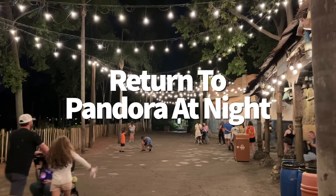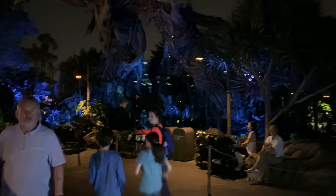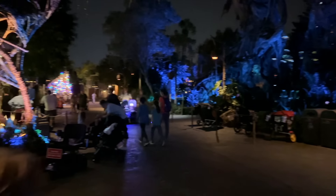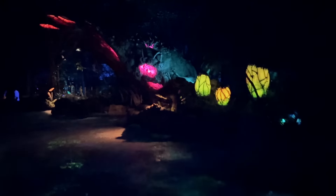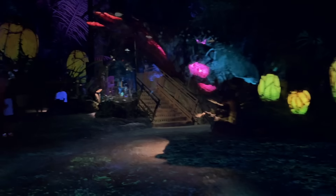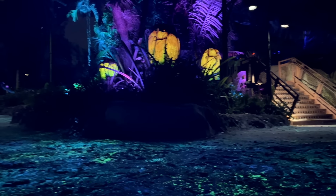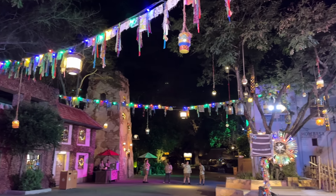Along the same lines, you'll definitely want to return to Pandora at night. Pandora — the World of Avatar — always has a certain glow thanks to all the bioluminescent plant life and floating mountains, but this place really gets to glowing once the sun goes down. It's like a lava lamp — pretty during the day, but when you flip the lights off, it's groovy. You don't really get to experience this transformation in summer since the park usually closes before the sun fully sets, but in winter and spring you'll be able to spend a few hours in Pandora after night falls.